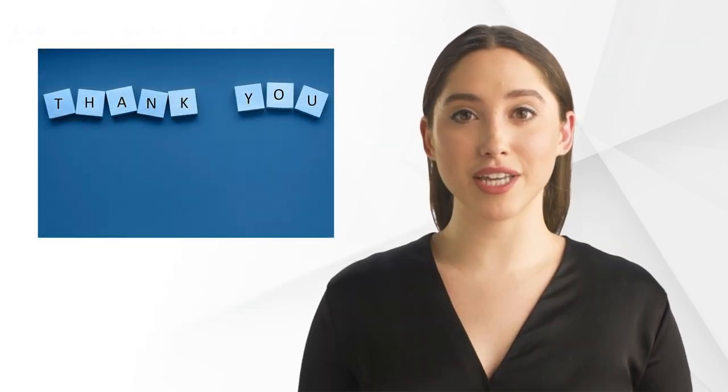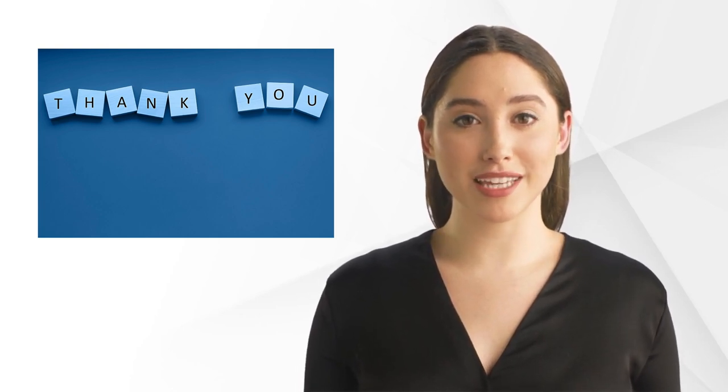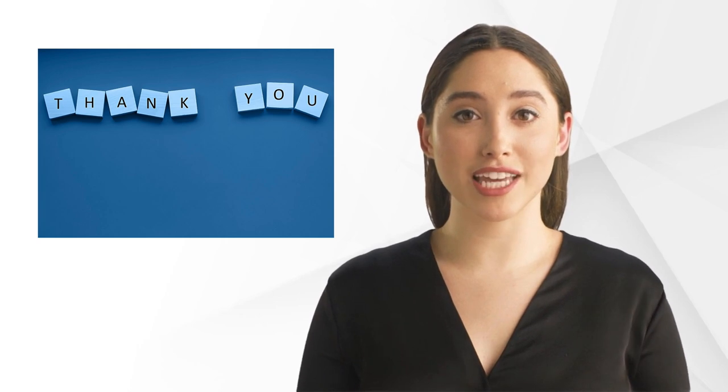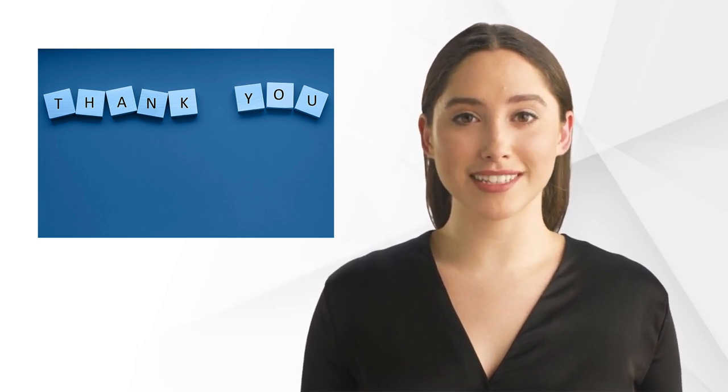Thank you for watching our video, and we hope that you found it informative. Don't forget to like and subscribe to our channel for more content on clinical research. We look forward to seeing you next time.